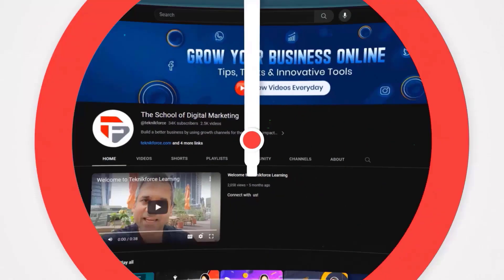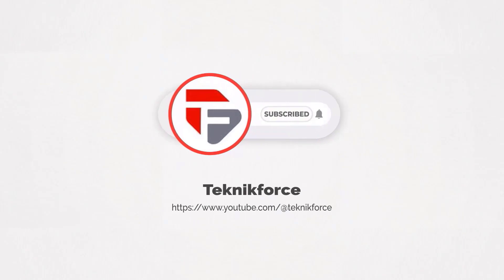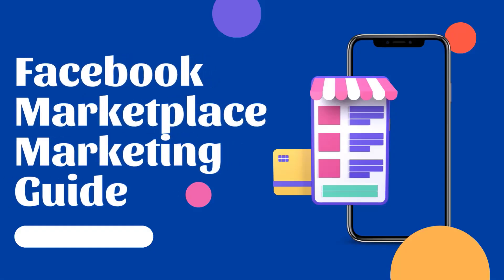Welcome to our channel. We are Technic Force and we help grow your business online. Please hit the subscribe button to get more updates. Facebook Marketplace Marketing Guide.